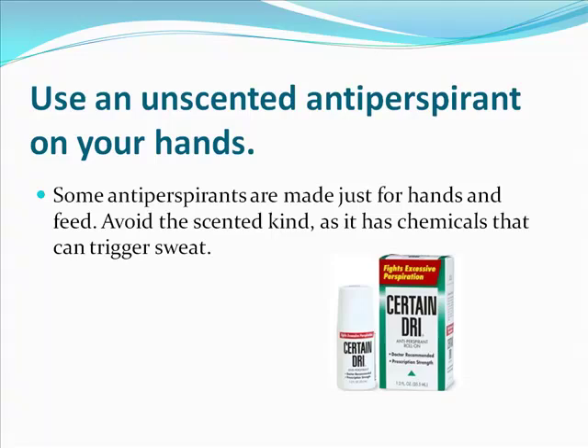You can also use an unscented antiperspirant on your hands. Some antiperspirants are made just for hands and feet. I recommend you try Certain Dri — it's a great roll-on antiperspirant. You want to avoid the scented kind, as it has chemicals that can actually trigger sweat.